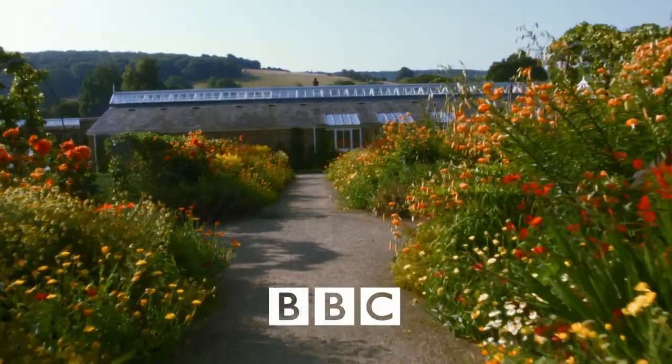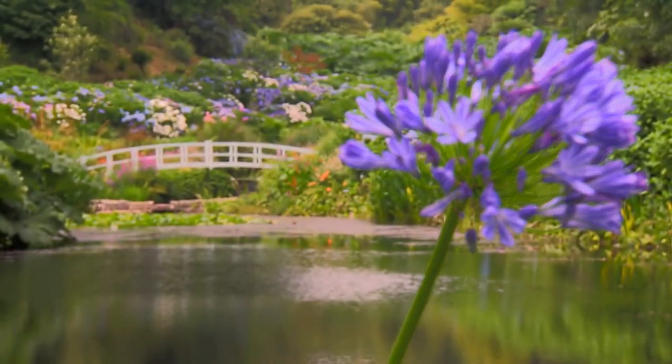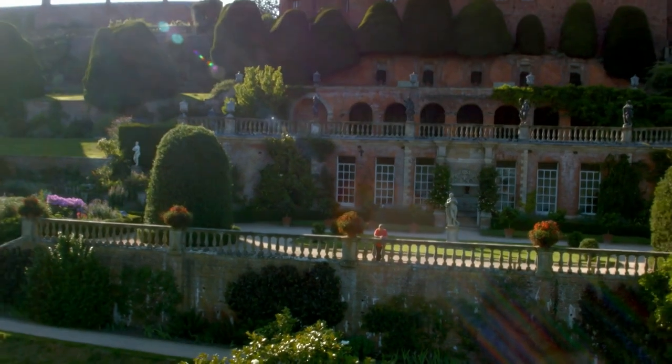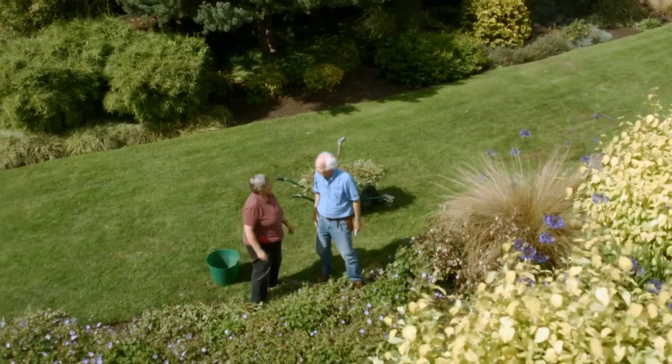Britain has some of the finest gardens anywhere in the world. For me, it's about getting in amongst the wonderful plants that flourish in this country and sharing the passion of the people who tend them. However, there is another way to enjoy a garden.